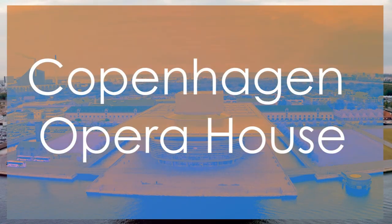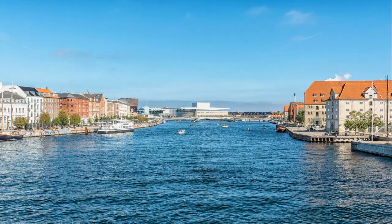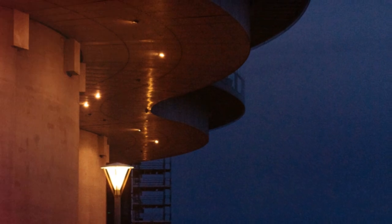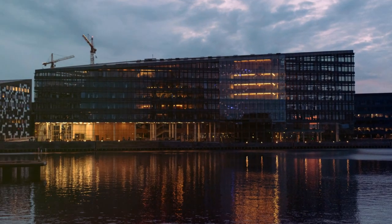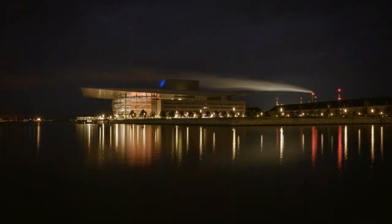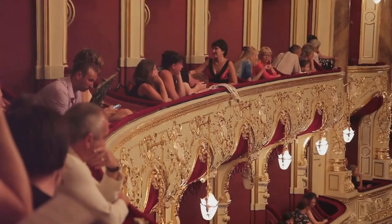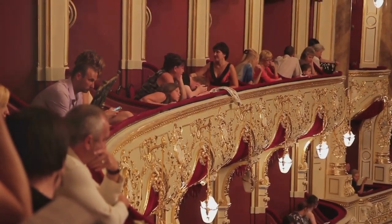Number 10: Copenhagen Opera House. The Copenhagen Opera House graces our list at number 10 with its striking modern architecture and waterfront location. Designed by Henning Larsson, this iconic building stands out for its sleek lines and glass facade, offering a stunning contrast to the historic surroundings. As the home of the Royal Danish Opera, it hosts world-class performances that blend tradition with innovation.